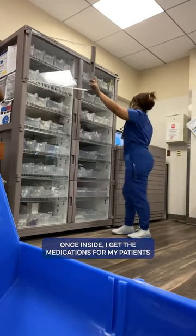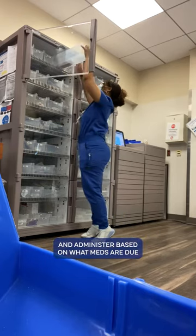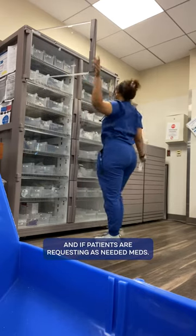Once inside, I get the medications for my patients and administer based on what meds are due and if patients are requesting as-needed meds.